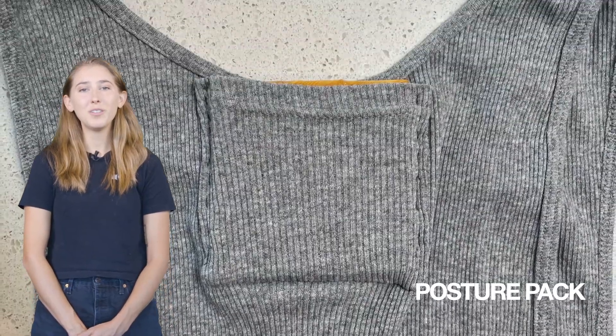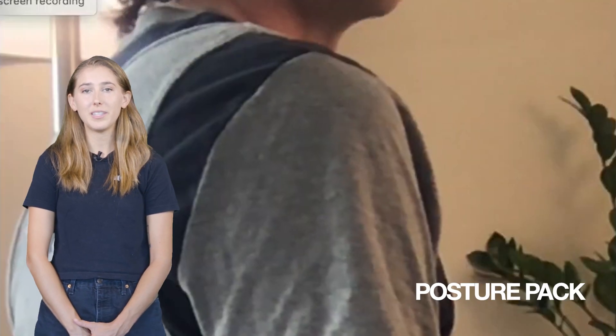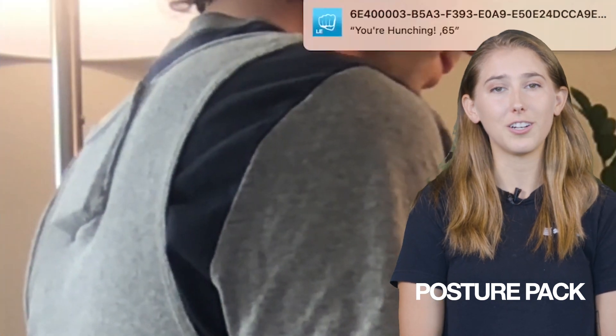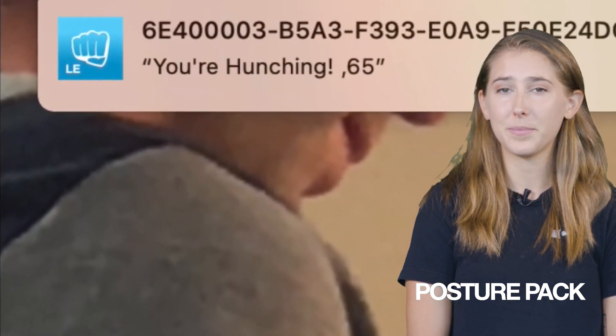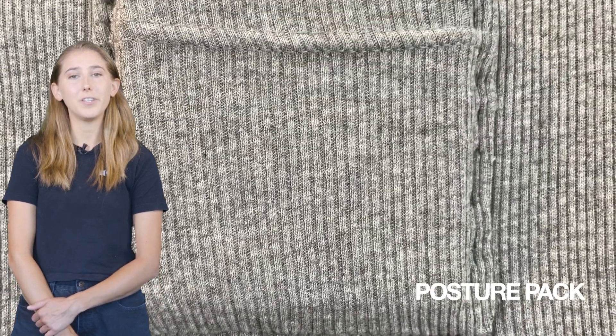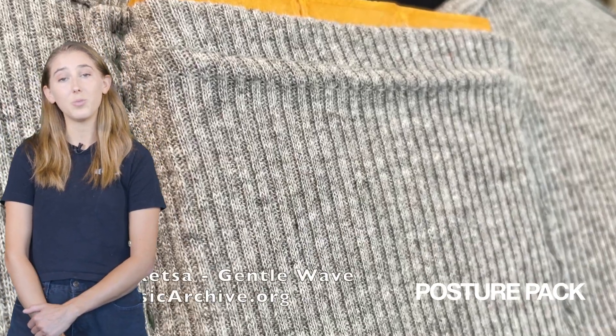Posture Pack is a wearable device that helps correct posture when sitting for long durations. We may all think we've got perfect posture, but our hunched over silhouettes on early morning Zoom calls say otherwise. This device sits in a sewn pocket in an undershirt and provides feedback via Bluetooth with notifications to tell you when you're slouching.